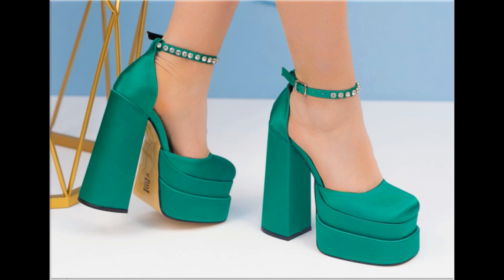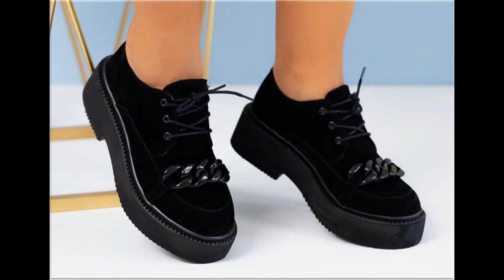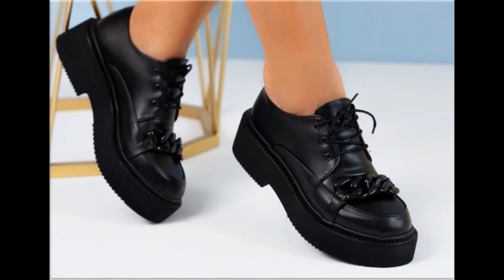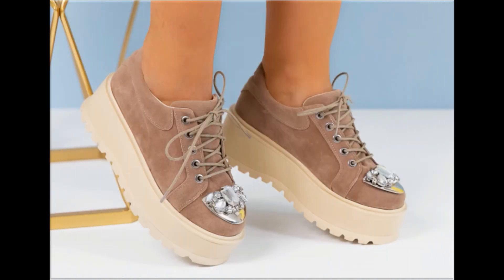Back closed, back open, zipper and sling — all the best designs are included here. Printed, plain, embroidered, embellished — all types of branded footwear you are watching here. The colors of these footwear are very bright, eye-catching, and attractive.